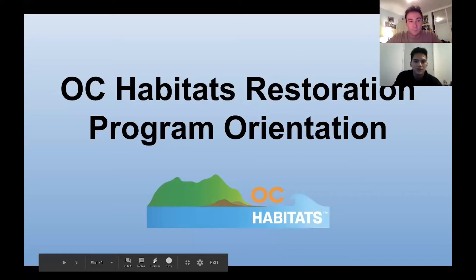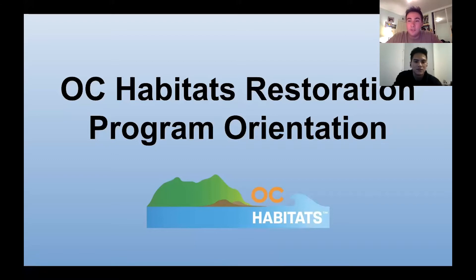Hello everyone. This is Josh and Kyle from the OC Habitats restoration team. We're the restoration leads for OC Habitats. Today we'll be presenting our program orientation to you.